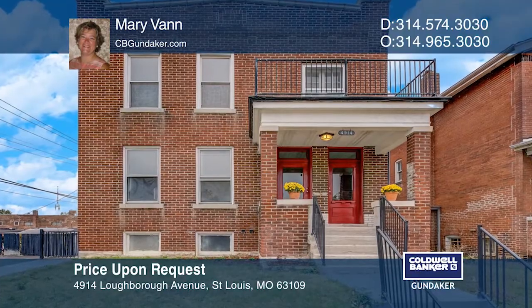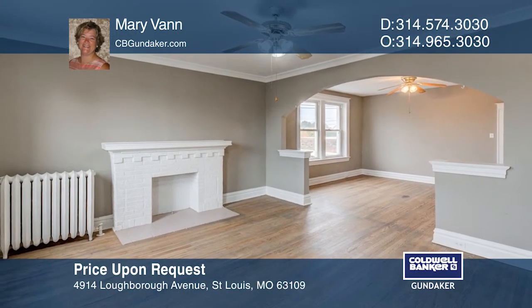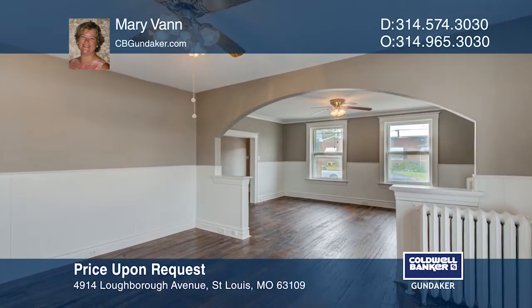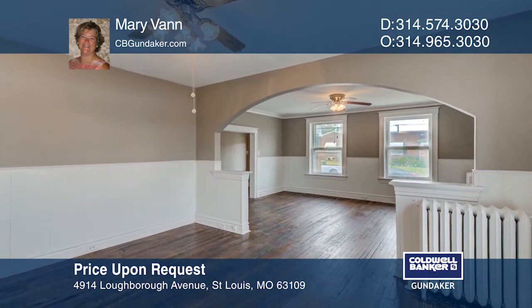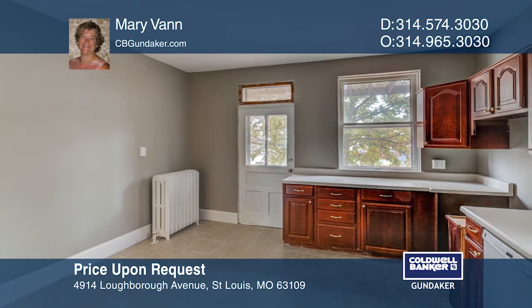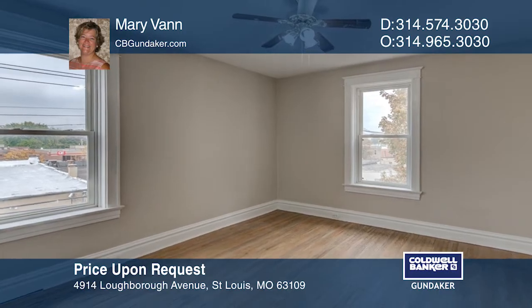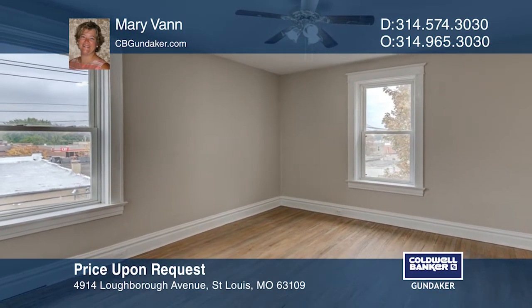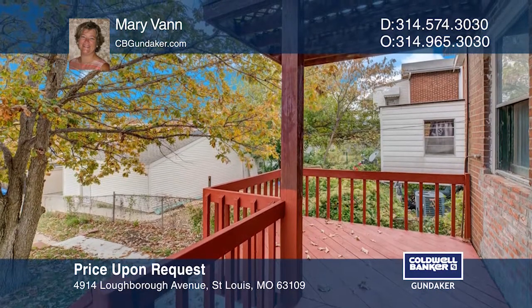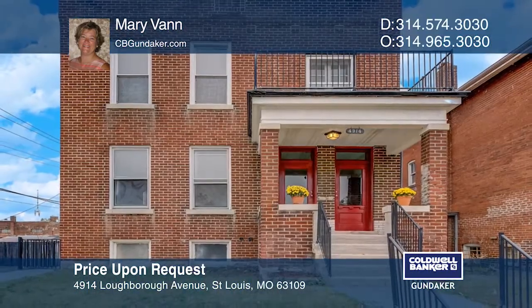This Princeton Heights multi-family is a great opportunity and is larger than many similar properties. There's a fenced yard and a two-car parking pad poured in the last three years. The kitchens are very spacious. The units have been painted, the baths have been updated, and the floors were finished as well. The owners would prefer a quick sale. Contact Mary Vann today.